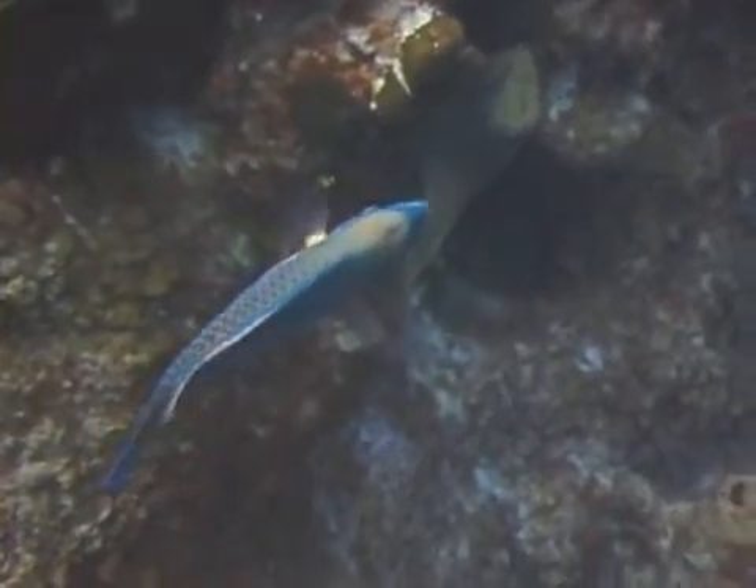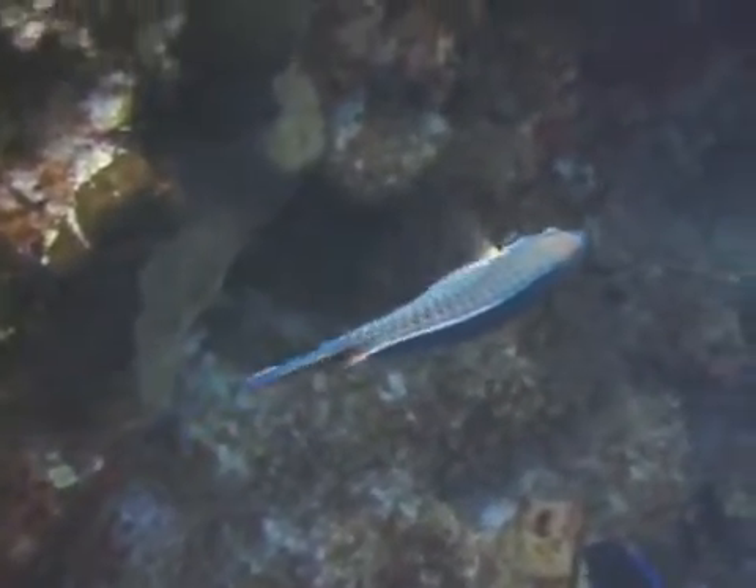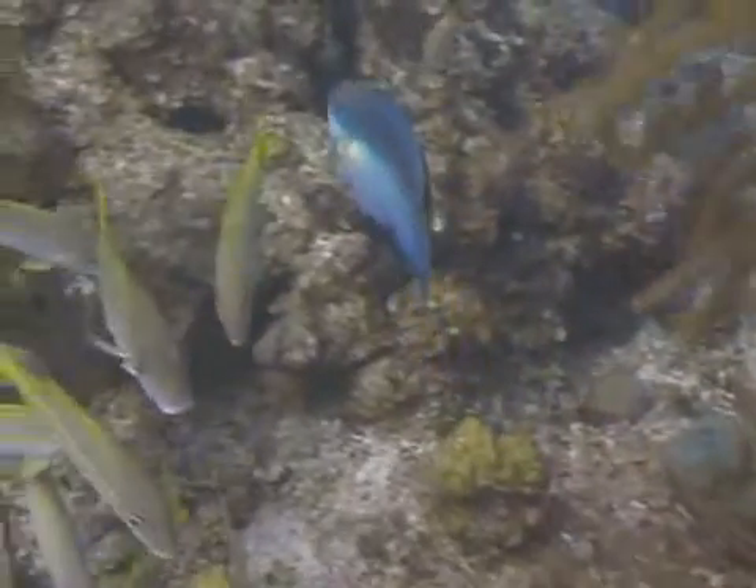Princess Parrotfish are medium-sized Parrotfish ranging from 8 to 10 inches with a maximum size of just over a foot. They can be found on reefs generally ranging from a depth of 10 to 80 feet, so they are a gorgeous fish that can be enjoyed by both snorkelers and scuba divers. That's the Princess Parrotfish.